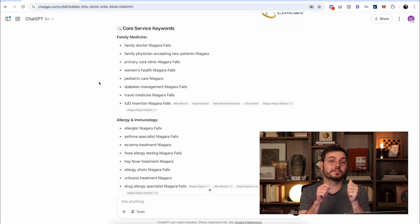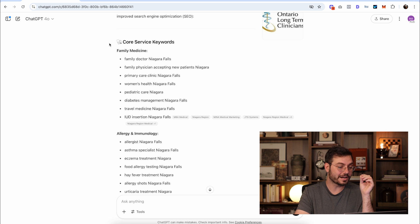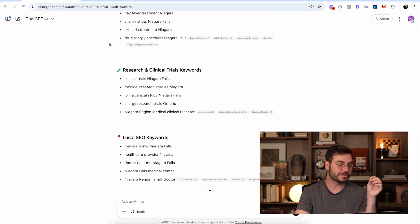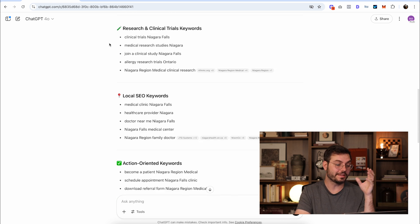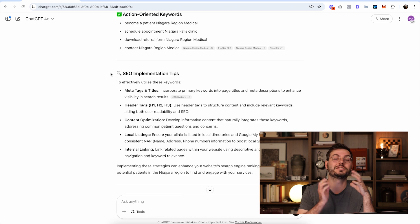So it's giving us a ton of keywords, and this is the first mistake a lot of business owners make — they go for multiple different keywords on the same page, when in reality every page should be targeting only one keyword. One thing I like is that ChatGPT is actually categorizing the keywords for us: core service keywords, research and clinical trial keywords, local SEO keywords, and even action-oriented keywords. And to top it all off, it's giving us some SEO implementation tips.